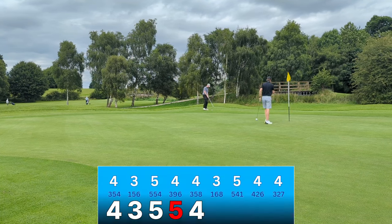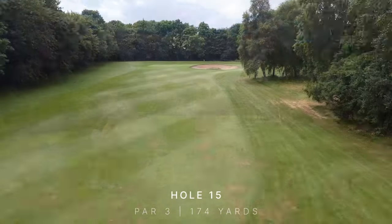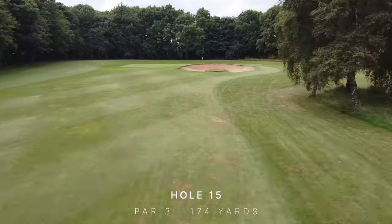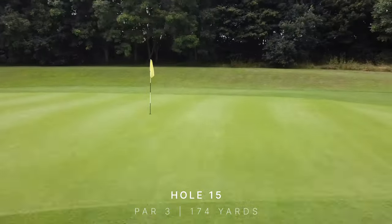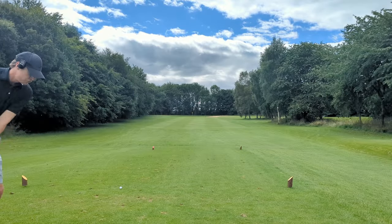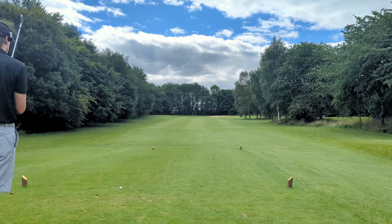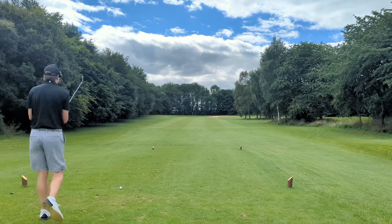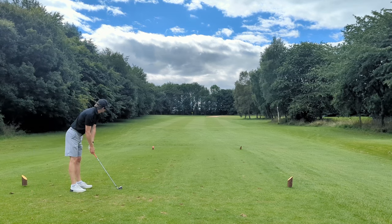Following up a tough par four with another tough par four, and a four is good. This is 174 yards into the wind so I've got six iron. Short and right looks no good — I'm trying to draw it away from that bunker, back to the flag. On the green is a good shot here I would say.